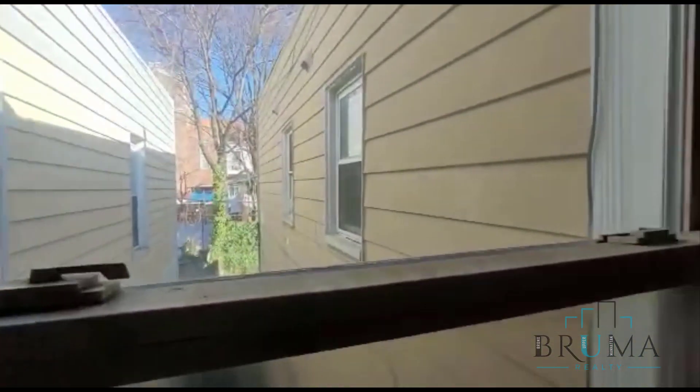Over here we have the living room. This is a nice size living area with a window to the back of the house.